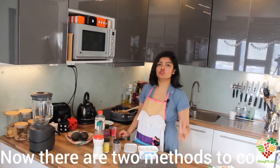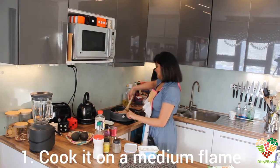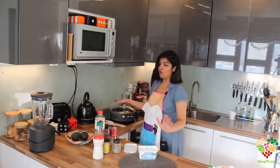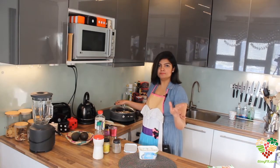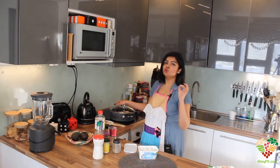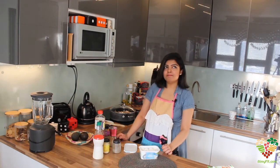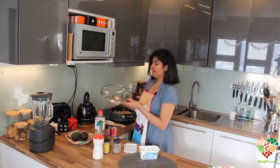Now there are two methods to complete the dish preparation. First, you can just keep this on the stove, cover it with the lid, and cook it for about 15 to 20 minutes. 20 minutes is a good idea. So I'm going to choose the second method.